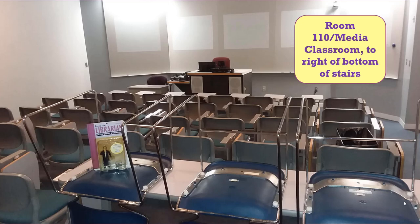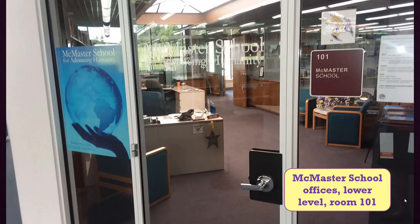To the right of the bottom of the stairs is the Media Classroom, room 110, which is sometimes used for classes, workshops, and club or organization meetings. To the left of the bottom of the stairwell is the McMaster School for Advancing Humanity offices. This area is in charge of service leaders and the McMaster School learning communities, trips overseas, and its domestic programs. It also houses the Institute for Pre-Health and Wellness Studies.